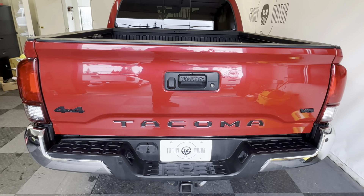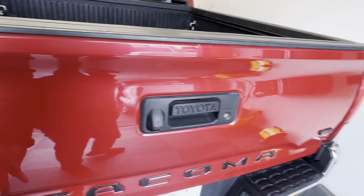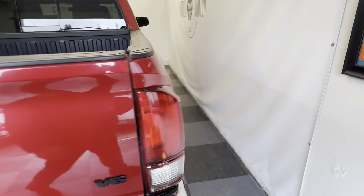Carfax is free on our website, familymotorcompany.com. This is factory from Toyota with all the blacked-out logos. You've got the TRD-style bed liner with a rubber mat in there, which is also really nice.